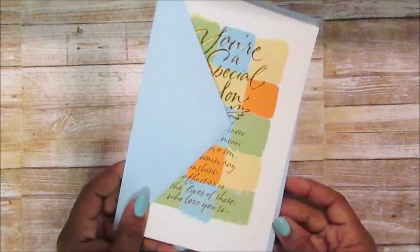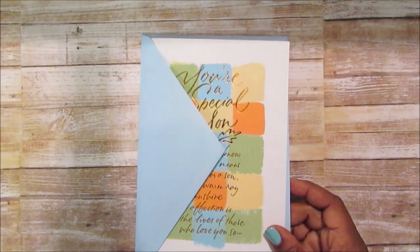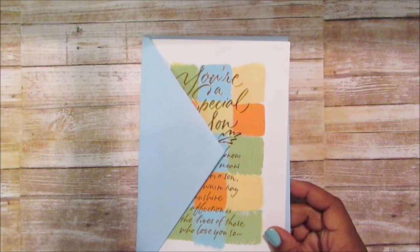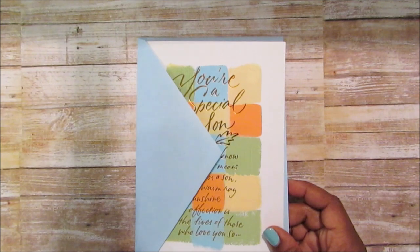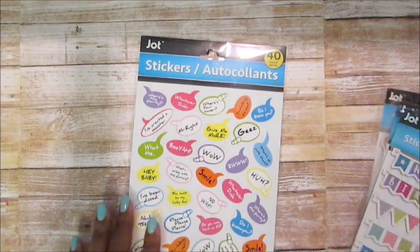My son's turning 18 and I'm still not sure quite what we're doing, but we are going to have a lunch because my husband Jason has to work. I picked him up a birthday card and I have to go get him his gifts — certain things he's been asking for.